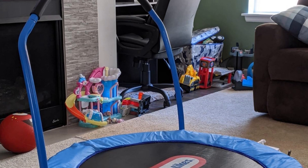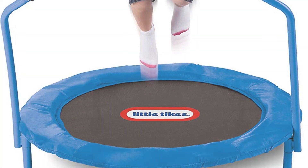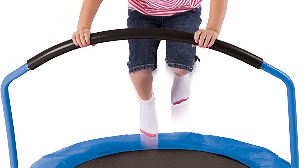Although toddlers may outgrow this trampoline, it serves as a fantastic start to jumping and can be an ideal release for excess energy while enhancing balance and mobility. Dimensions: 3 feet by 3 feet. Weight capacity: 55 pounds. Warranty: none.